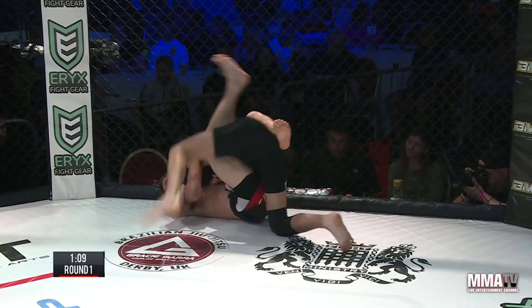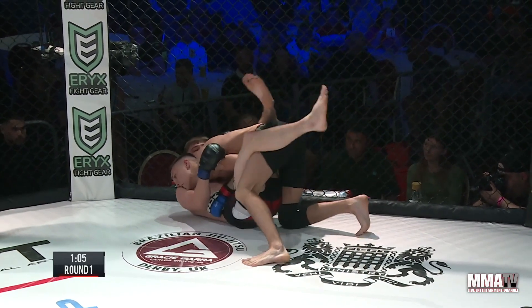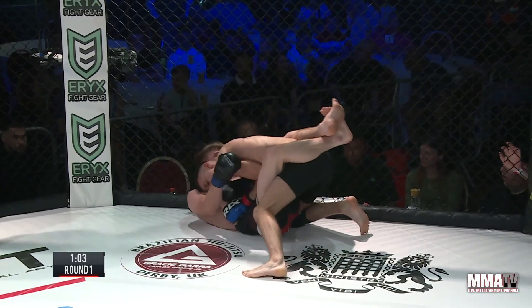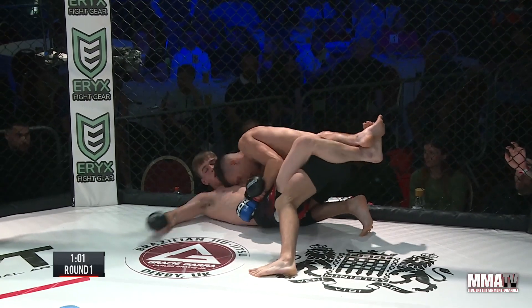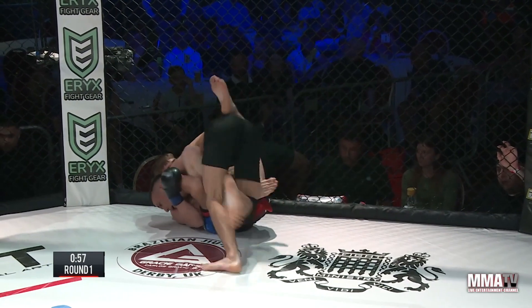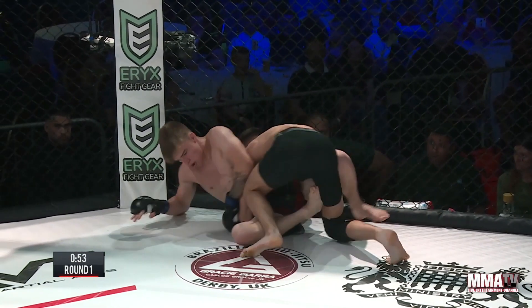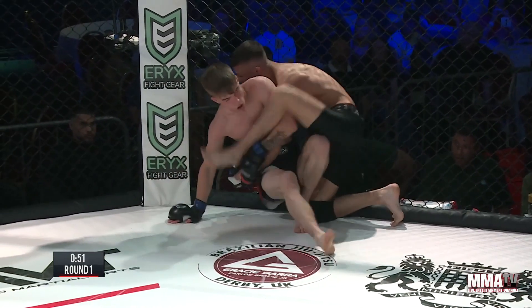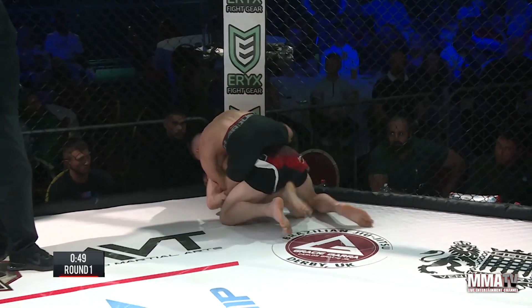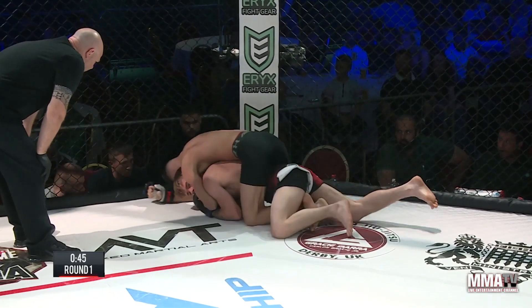With limbs as long as his it's going to be a lot easier to do. Although Liam Fullerton has done a really good job of getting back to his guard. Ethan Wilson pressuring with his left elbow on the thigh of Liam, trying to open up that guard. He's got past the legs. Fullerton's staying nice and composed here though.